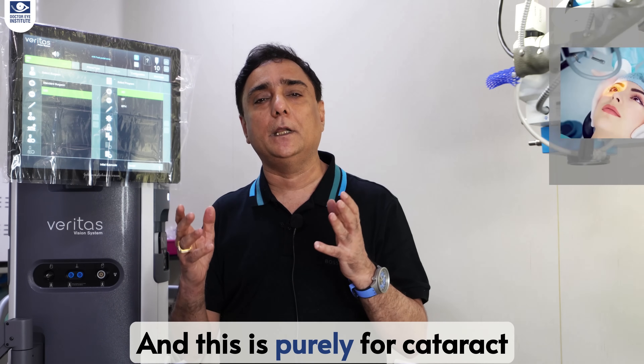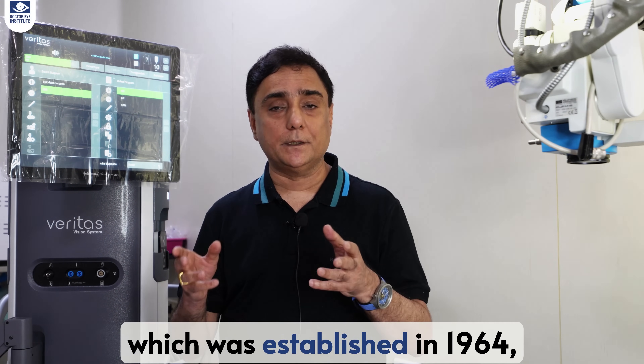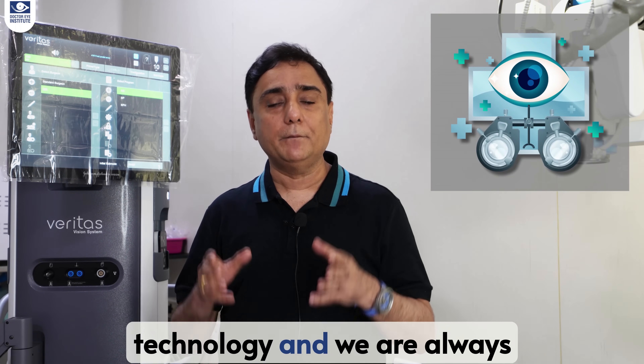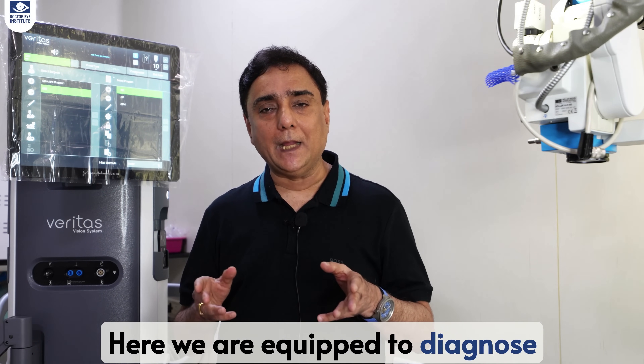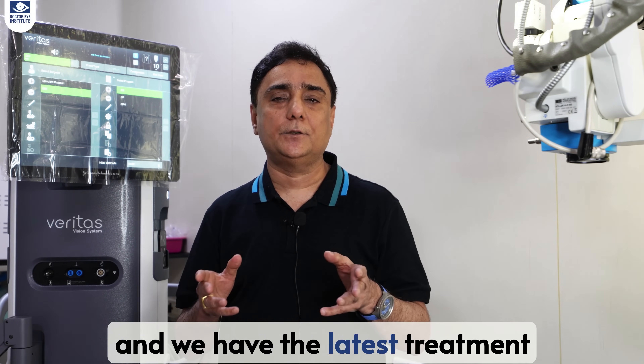This is purely for cataract surgery. Here at Dr. Eye Institute, which was established in 1964, we are committed to top-notch technology and we are always at the forefront of it. We are equipped to diagnose the earliest signs of eye diseases and we have the latest treatment for all of them.